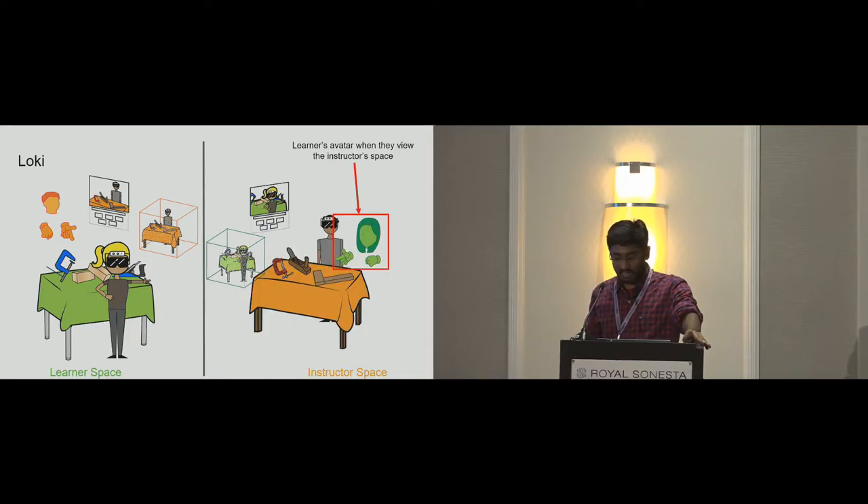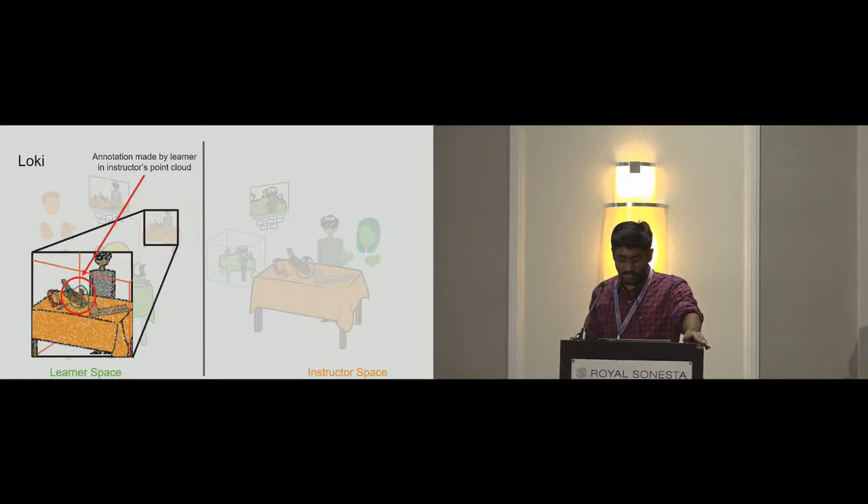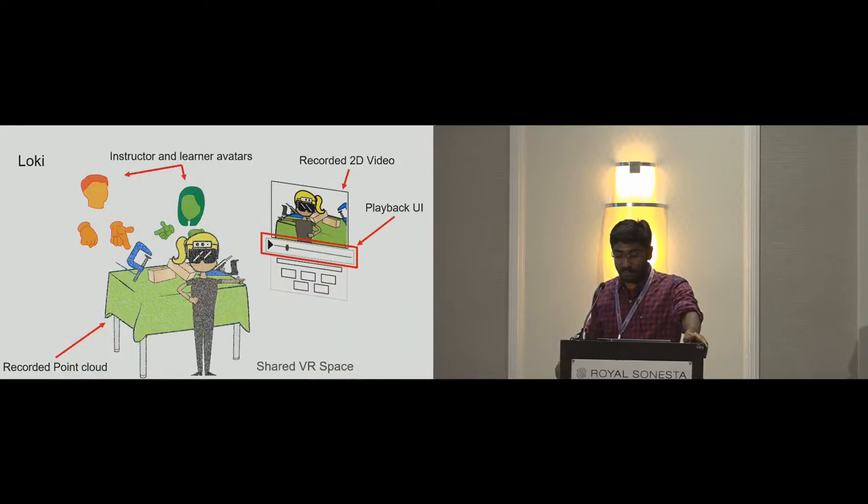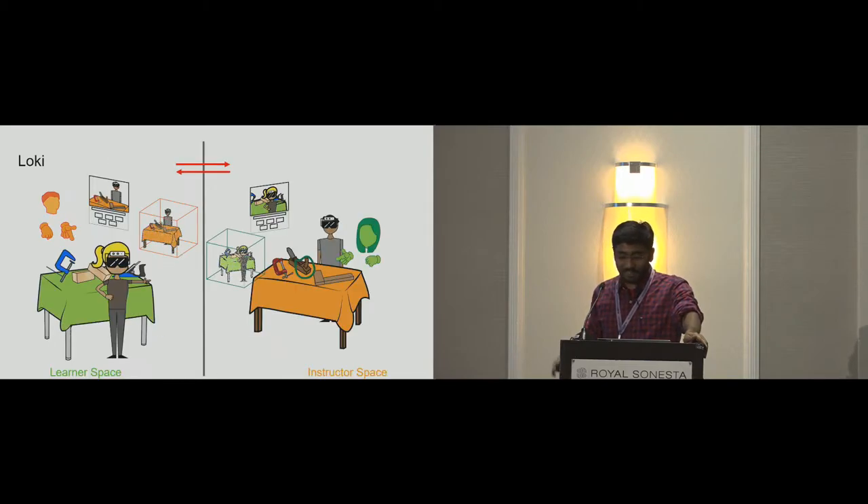A similar interface exists for the instructor too. Loki also provides annotation tools — for example, one can annotate a live point cloud, and these annotations appear in the space associated with that point cloud. Recording and playback tools allow the instructor and learner to rewind in time and review a performance together in a shared virtual reality space. It is important to note that both the instructor and learner have access to their own such interface, so Loki is symmetrical and bidirectional.